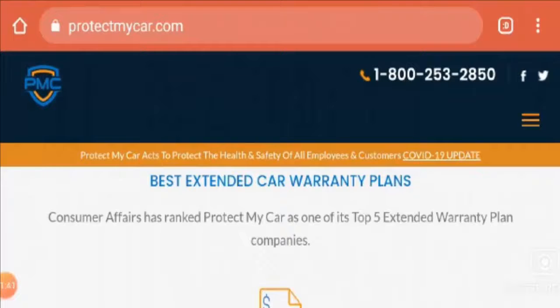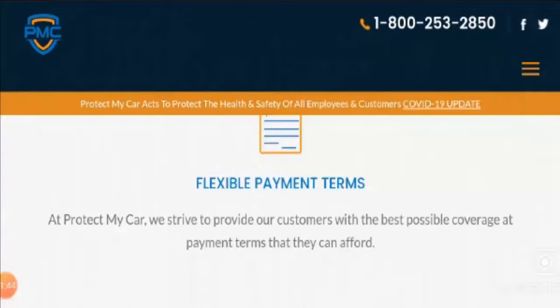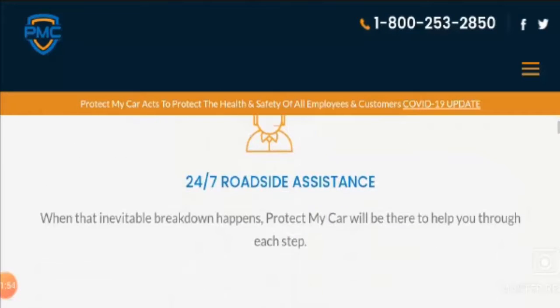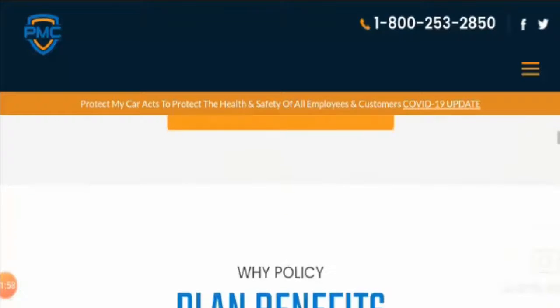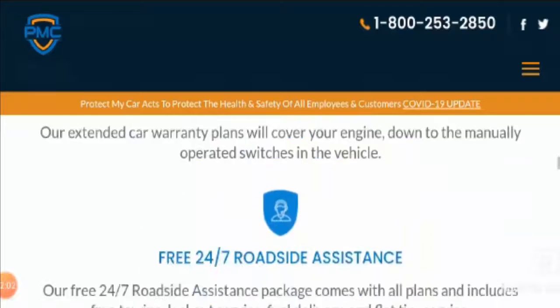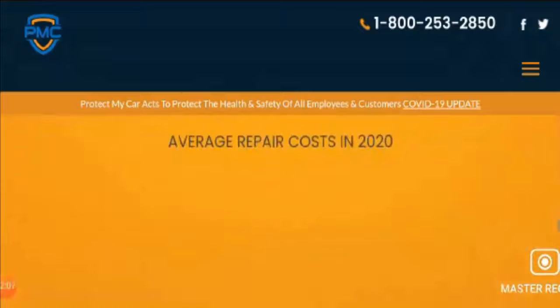There are a few questions as well, and they have mentioned the best extended car warranty plans. The plans feature flexible payment terms, a 30-day money-back guarantee on all extended car warranty plans, and 24/7 roadside assistance. You can check out the Protect My Car plans and all their features right on the site.